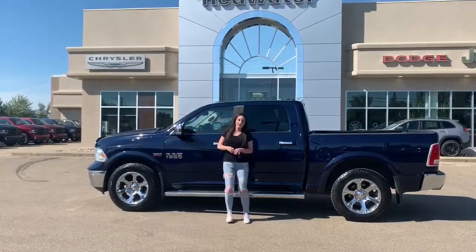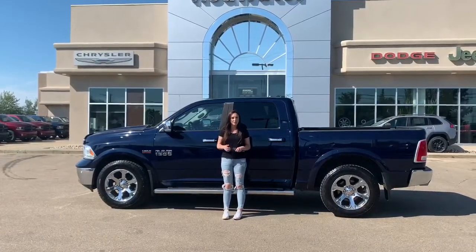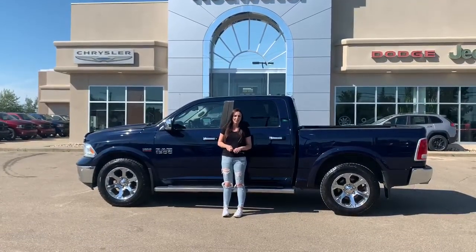Hey guys, this is Jill down at Redwater Dodge, home of the $10 oil change Rig Red Rams, and now we buy a Ram. I'm here to show you this 2015 Ram 1500 Laramie, so let's take a peek.